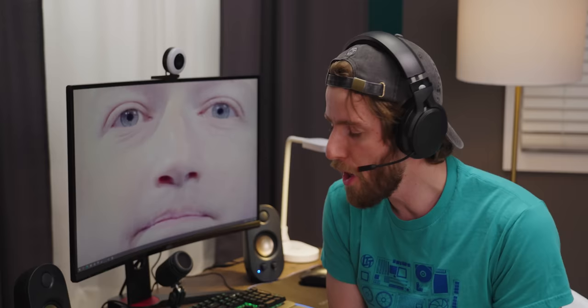Walmart is back, and after being laughed out of town when their overpowered series of gaming desktops received universally negative reviews, Walmart is now back with a full slew of gaming peripherals.